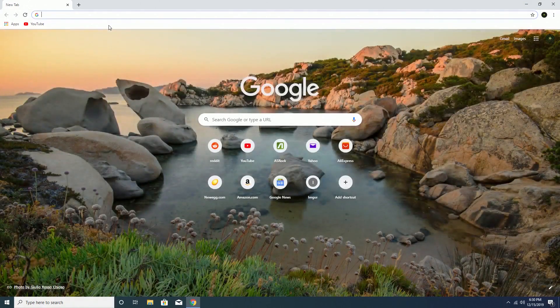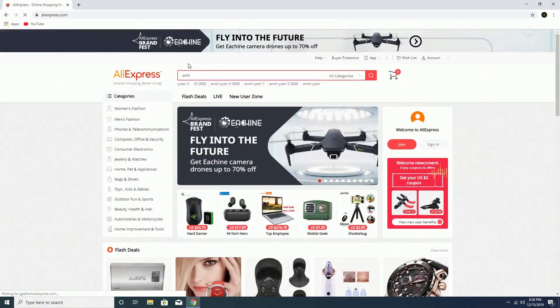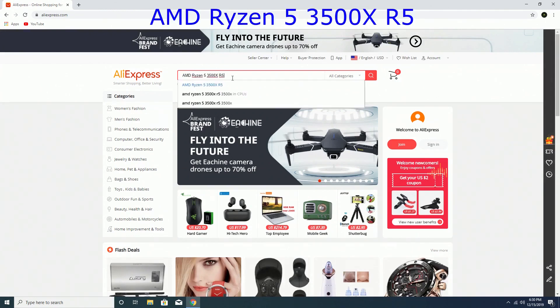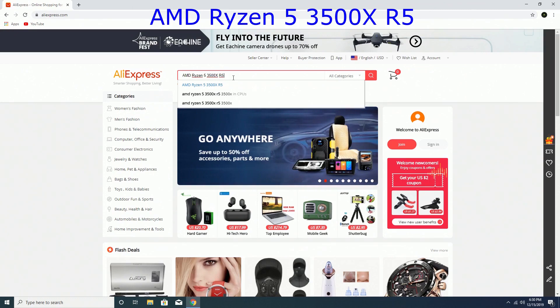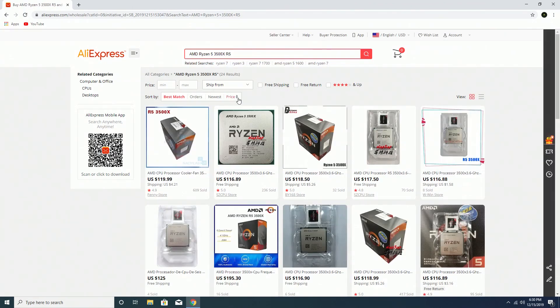We're now going to navigate over to AliExpress. In the search bar, you're going to want to type AMD Ryzen 5 3500X R5. I've tried different searches and this one seems to give me the best results.